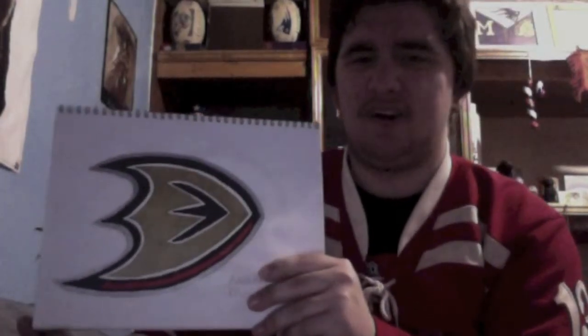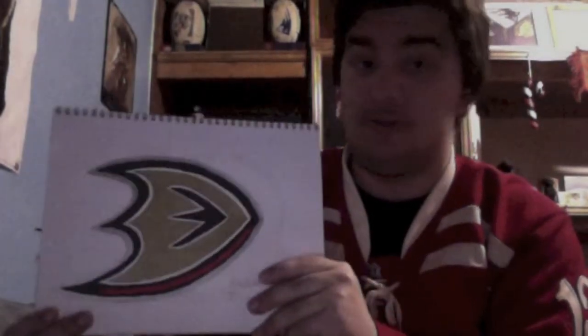Now we have the Anaheim Ducks. I'm really glad they decided to go with just having the D that's shaped like a duck's foot as their logo. When they had the whole word 'Anaheim Ducks' as a script logo, that was just a little too much. This one came out perfect, in my opinion. I would honestly put this among my Senators, Red Wings, Coyotes, and Blackhawks logos. No major complaints at all.